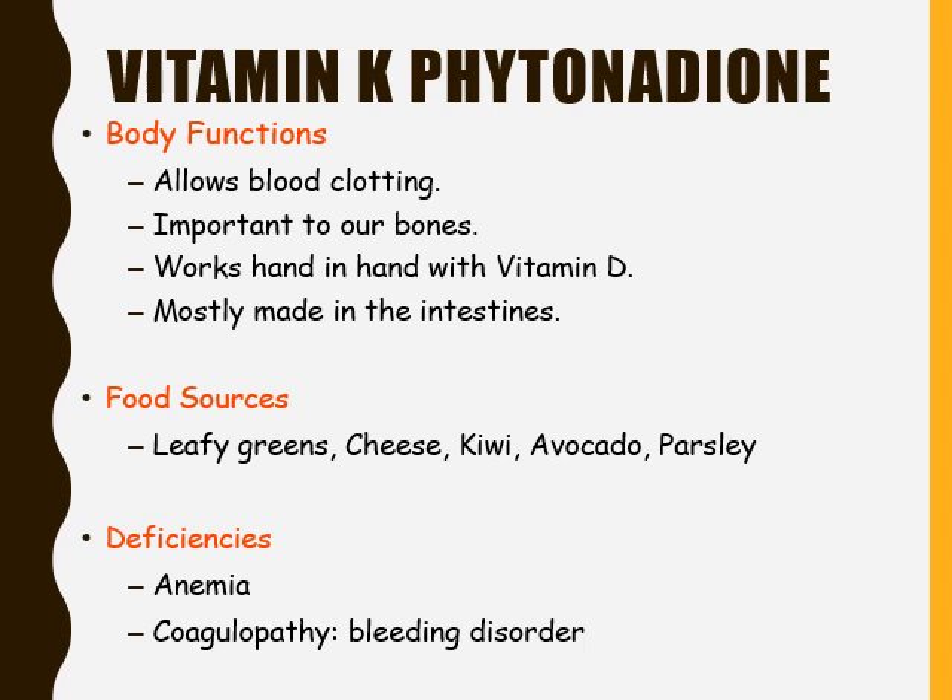Lastly, we have vitamin K. Vitamin K allows our blood to clot properly — if we cut ourselves, vitamin K will help clot our blood to prevent us from continuing to bleed. It is important to our bones, and vitamin K works hand in hand with vitamin D. Vitamin K is mostly made in the intestines. Food sources include leafy greens, cheese, kiwi, avocado, and parsley. Deficiencies of vitamin K can lead to anemia and coagulopathy, which is a bleeding disorder — meaning a small cut can become a very serious issue.